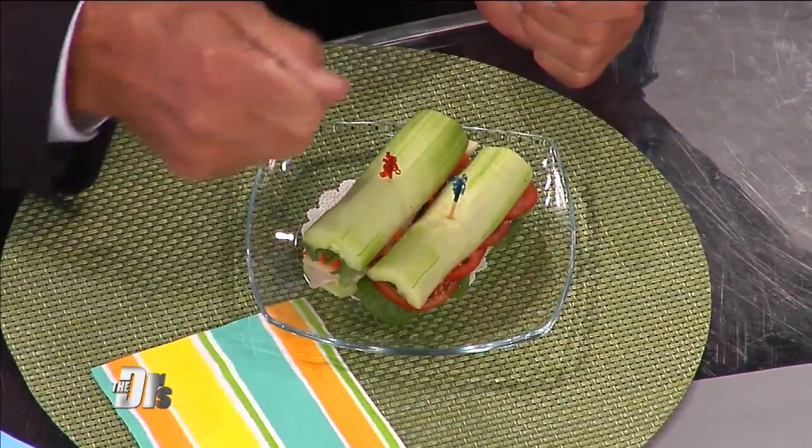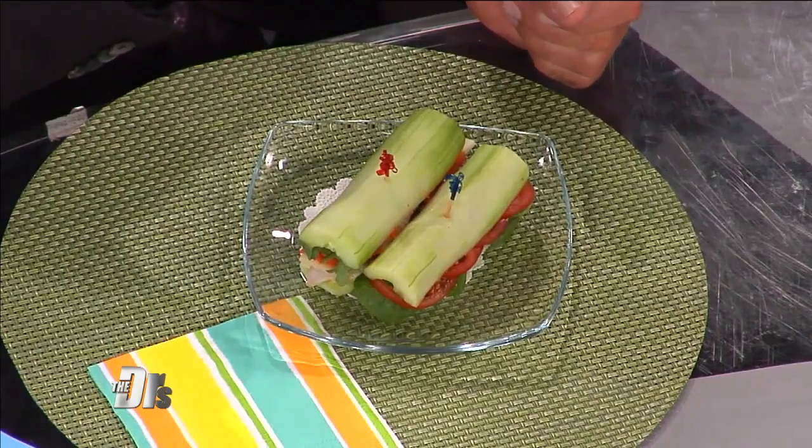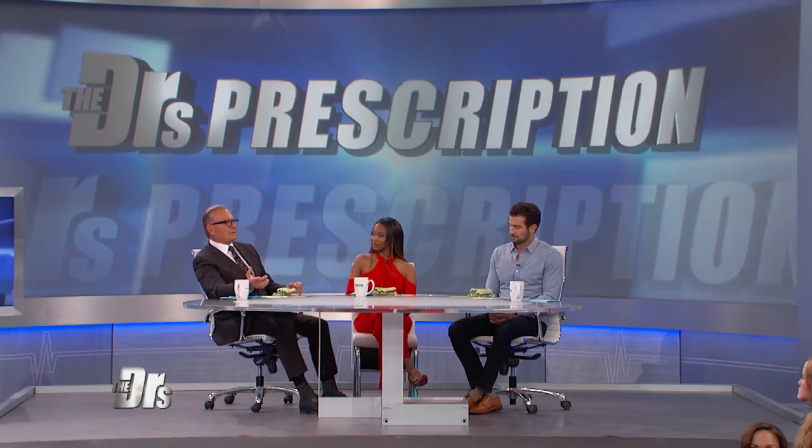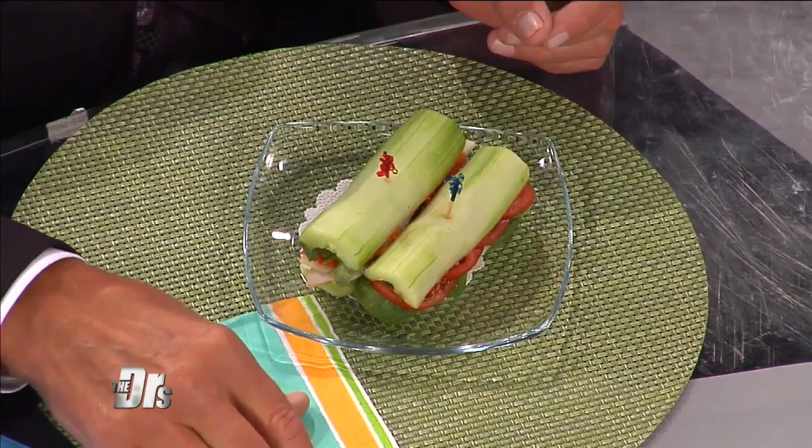How do we do it? First, peel the cucumber, slice it in half, then scoop out the center of that cucumber — sort of make a little canoe out of it — and then pick whatever you want as your go-to toppings for the filling inside. You can make it a vegan little cucumber sandwich or more traditional with a little turkey and cheese, all up to you.